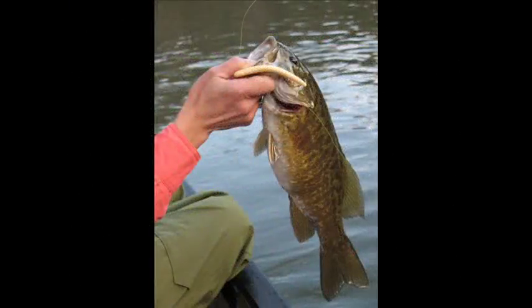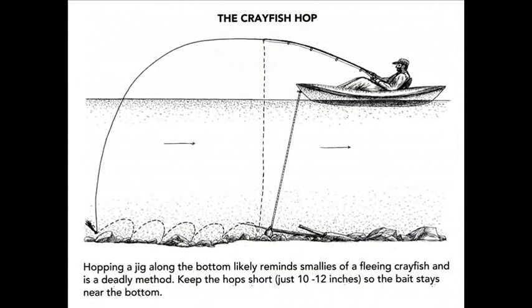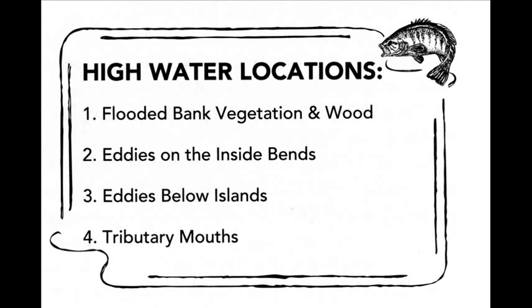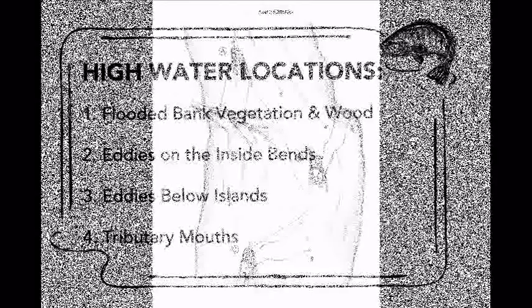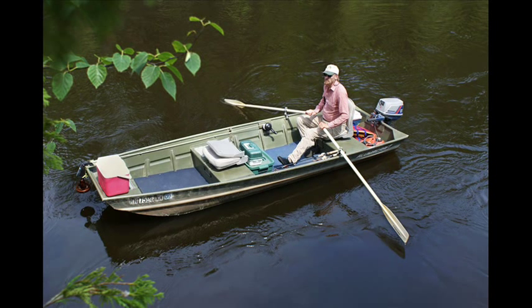This includes the wacky worm — it's great for difficult situations — and also how to do the deadly crayfish hop technique. High water and other challenging fishing conditions are also covered. There's lots of information on how to effectively rig and use watercraft, including john boats, canoes, kayaks, and pontoon boats.